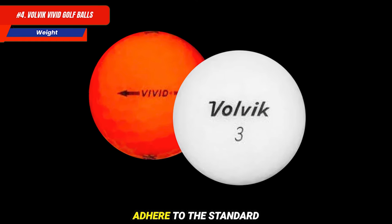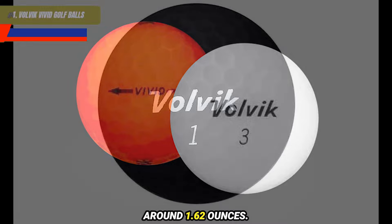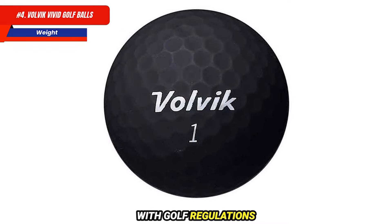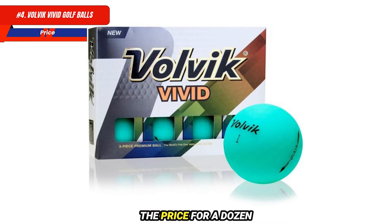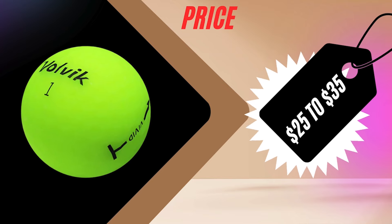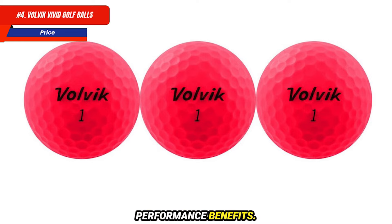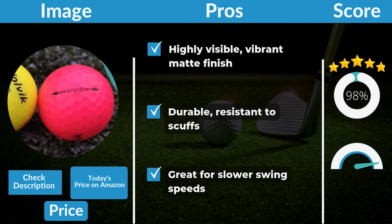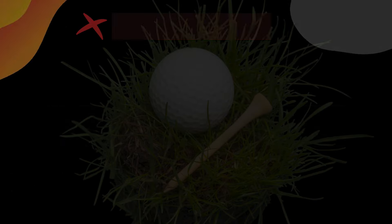Volvik Vivid Golf Balls adhere to the standard weight regulations, typically weighing around 1.62 ounces, ensuring compliance with golf regulations while maintaining optimal performance characteristics. The price for a dozen generally ranges from $25 to $35, positioning them as a competitive option in the premium ball market. Pros: highly visible vibrant matte finish, durable and resistant to scuffs, great for slower swing speeds. Cons: may not suit faster swing speeds.